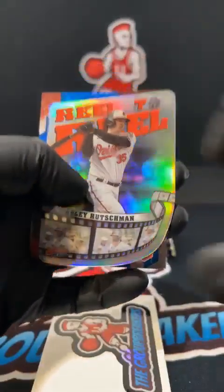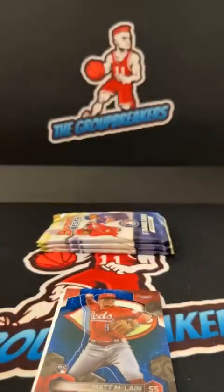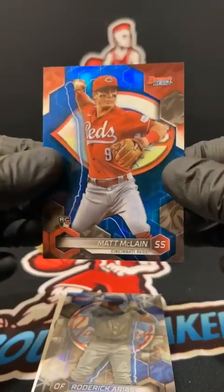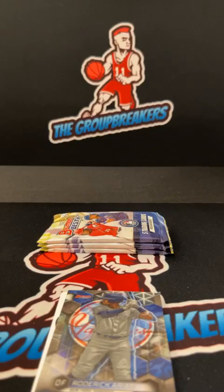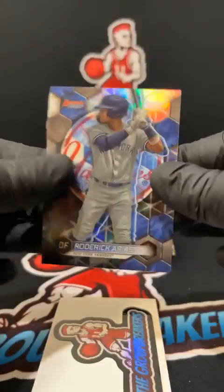Peter Alonso, real to real Adley for the Orioles. Baltimore from that filler — Cody S, probably two Cody S's in this break. Allie on the reel to reel. Matt McClain to 150 on the blue for the Reds — nice one for Cincy Nick as well, 138 to 150. Matt McClain doesn't have a lot of cards, really doesn't have any autos. He's a good player, scrappy. McClain. Arise on the refractor — one more auto left.